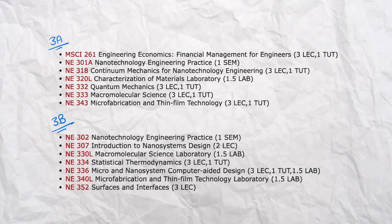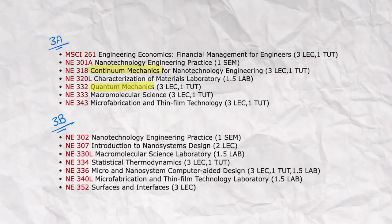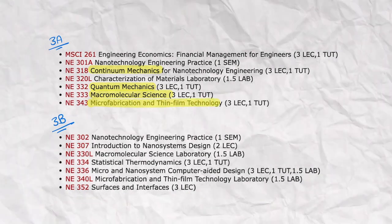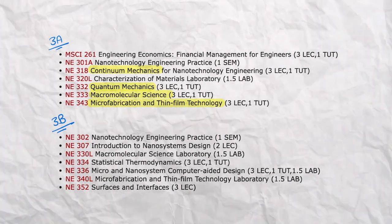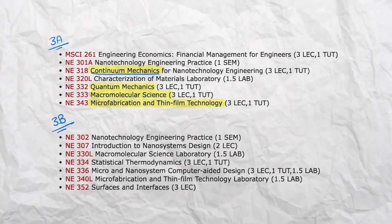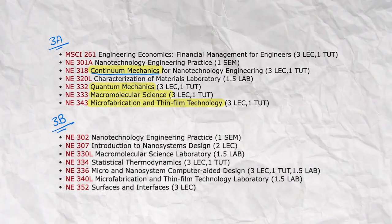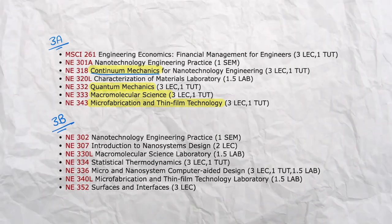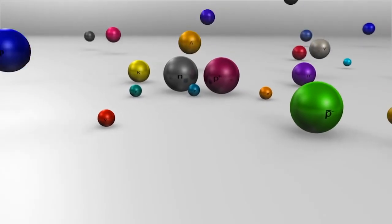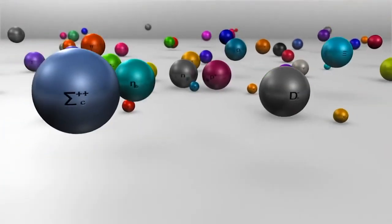Third year gets hectic. You can take courses in continuum mechanics, quantum mechanics, macromolecular science, as well as microfabrication and thin film technologies. In continuum mechanics, you study how different materials behave but ignore the fact that all matter is made up of discrete tiny particles — even though all our lives we were taught that matter is indeed made up of discrete tiny particles. You'll find yourself using a lot of the linear algebra you learned in first year.